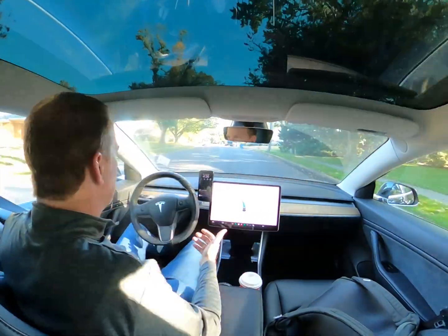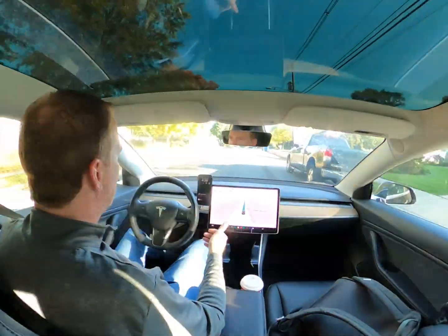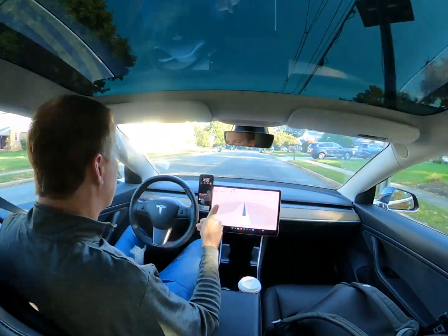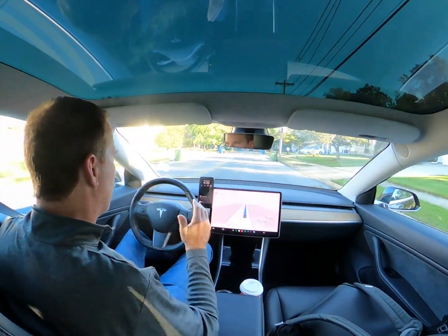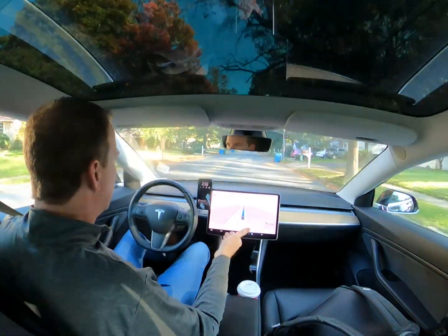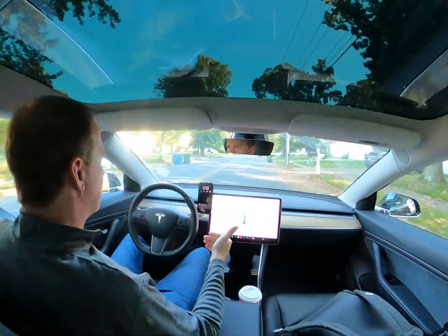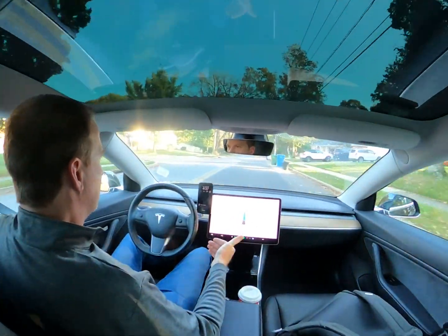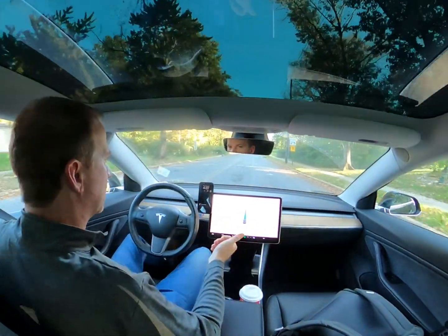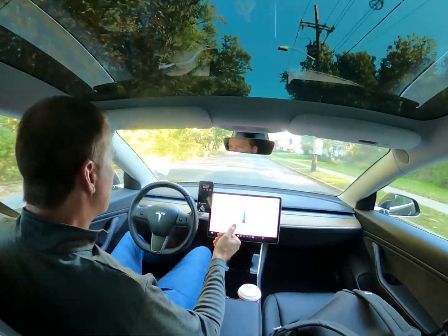I use full self-driving on every drive I do. There is not a single day or trip that I don't engage self-driving. There may be times where I want to drive and I take over, but as a rule the car drives me everywhere I'm going, all the time at this point.